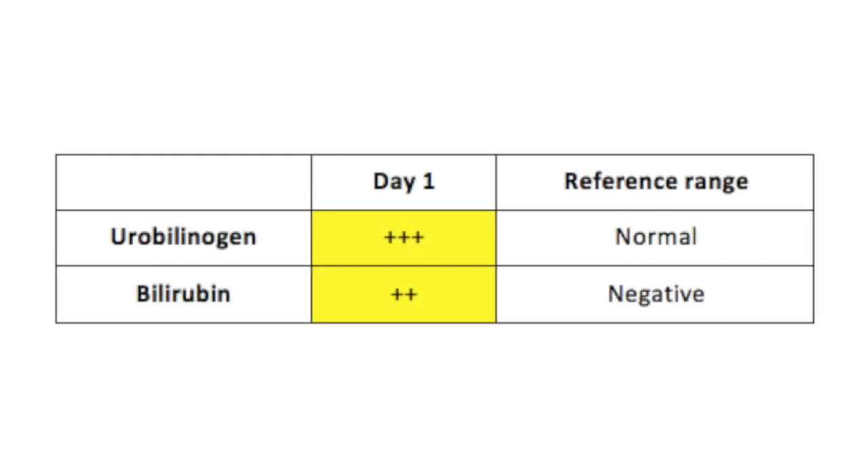Urine tests confirm high urobilinogen levels and presence of bilirubin. Urobilinogen, formed by bacterial action on bilirubin, should be present at low levels, while bilirubin, used to break down red blood cells, should not be present in urine.